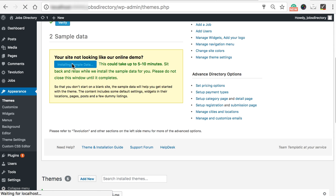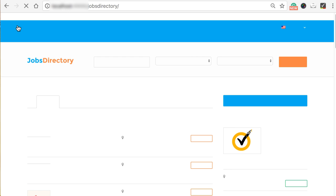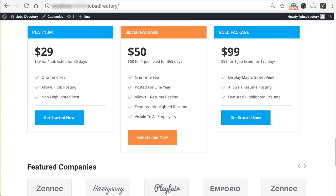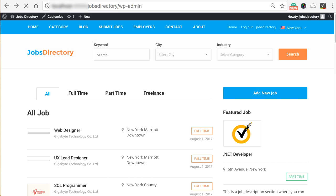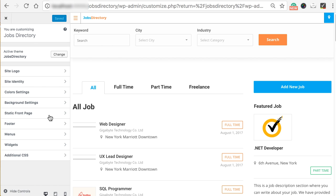The theme will get activated and now you need to install sample data. Simply click on 'install sample data' and it will add sample content to the site. Once it is completed, visit the front end and you will find your job search site running. If you ever wish to make any changes to your website, go to your backend, click appearance, then customize. You will find numerous options to make changes to your site — you can change your logo, site identity, color, and background settings.